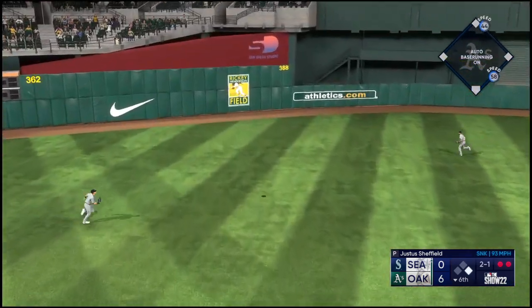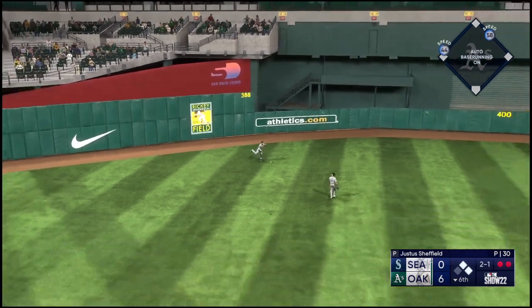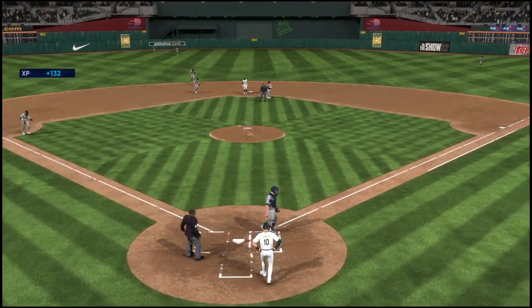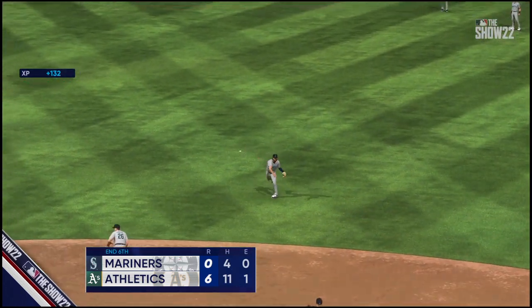Well struck — left field, and that one is off the wall. Crawford with a relay home — and he's up down, and that ends the inning. The A's strand one, but they're on top by a count of six to nothing.